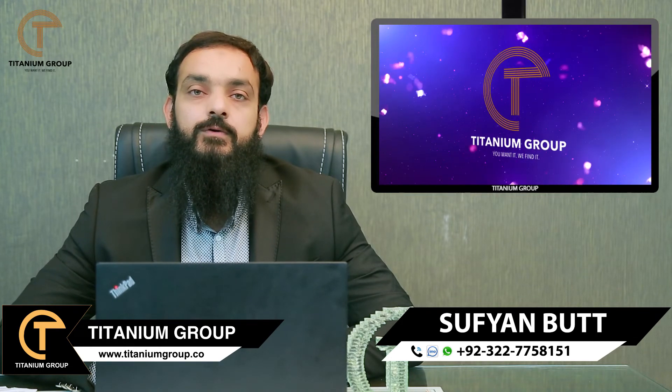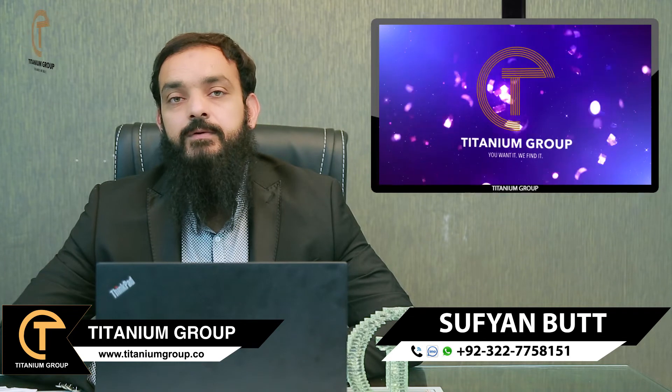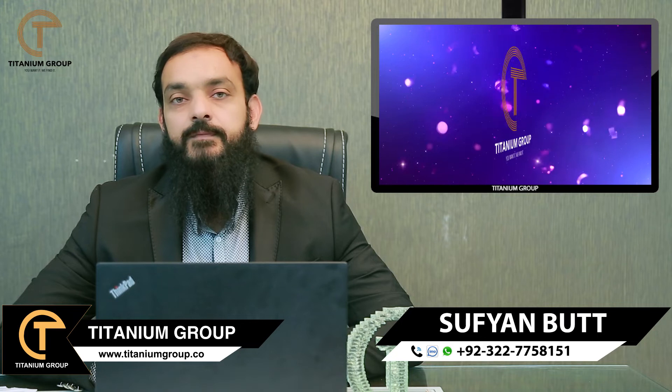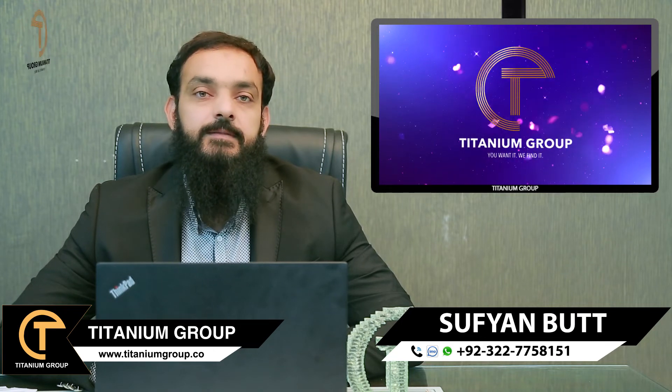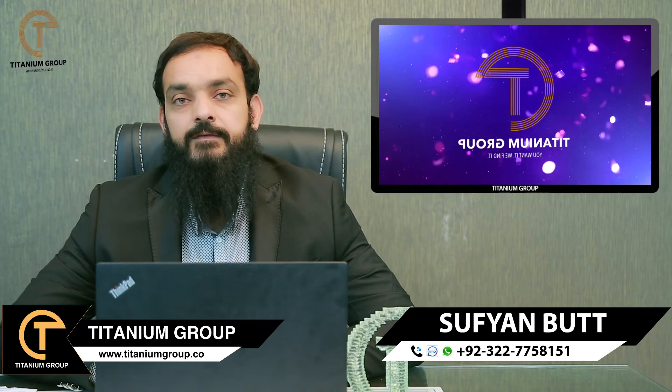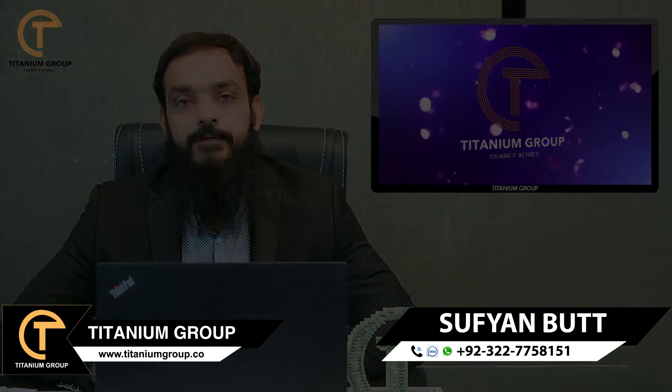If you have any questions about Bahria Town or any property all over Pakistan, you can contact us. Contact information is available at the bottom of the screen. IMO and WhatsApp are also active. Take care, Allah Hafiz.